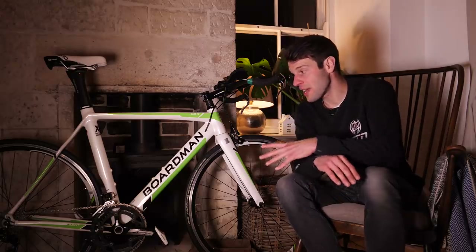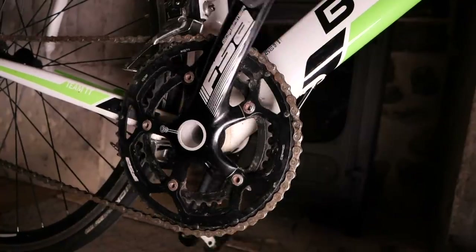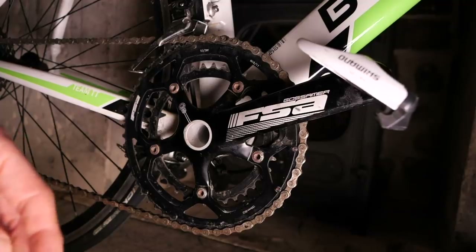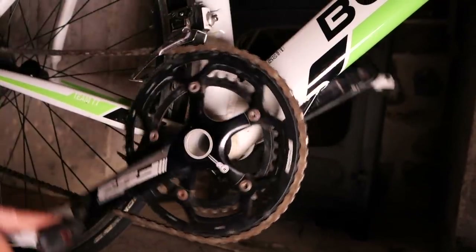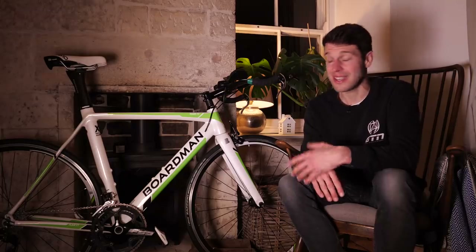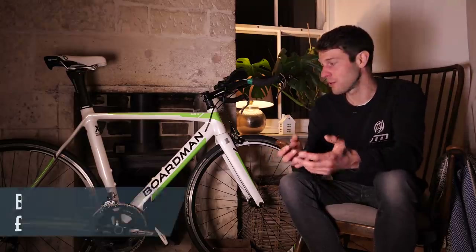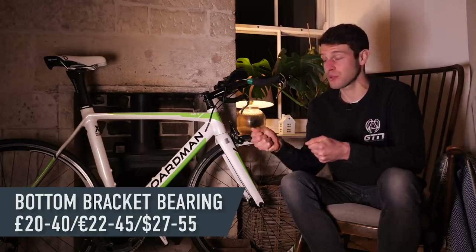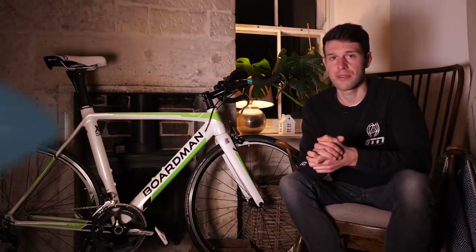Then moving on to the bottom bracket bearings. This allows the crank arms and pedals to spin freely. Just spin the crank arms and spin the pedals — ideally you want them to spin nice and freely. If they don't, or they slow down very quickly, then the bottom bracket may need replacing. Not that expensive — normally around £30 to £40 for a bottom bracket bearing. If you feel significant play in the actual crank arms from side to side, then that could be something more sinister and something you want to be careful with.